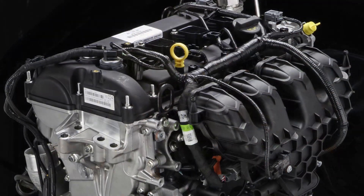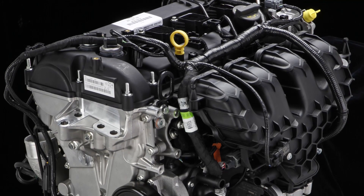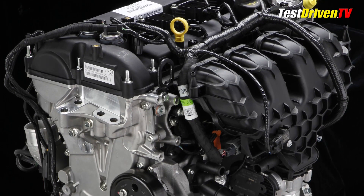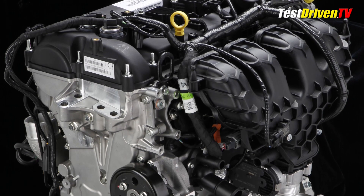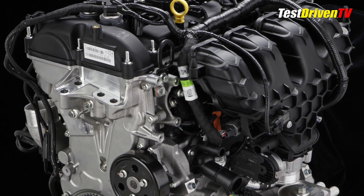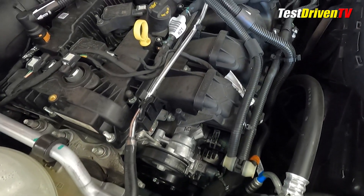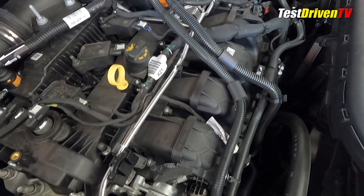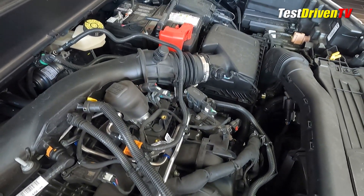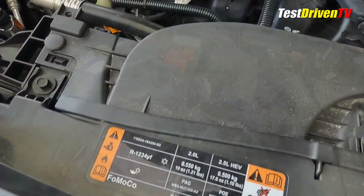Built in either Cleveland, Ohio or Valencia, Spain depending on stateside demand and production capacity, the EcoBoost 2.0-liter engine is in its second generation and features direct fuel injection, twin independent cam timing for its 16 valves, and is of course turbocharged and intercooled. One look at the engine compartment shows familiarity with both the contemporary Ford Bronco Sport and the Ford Escape of the 2.0-liter EcoBoost, as they share common platform architectures and thus many under-hood components are the same.